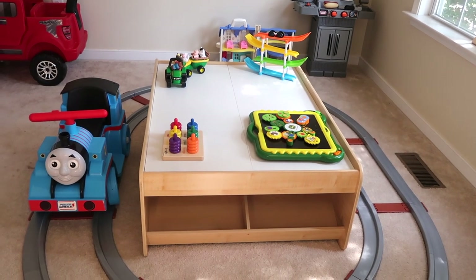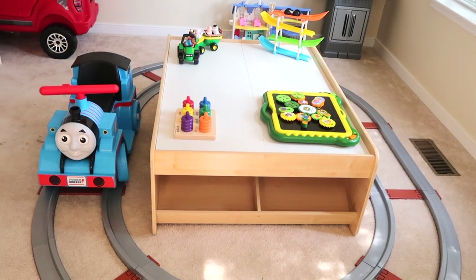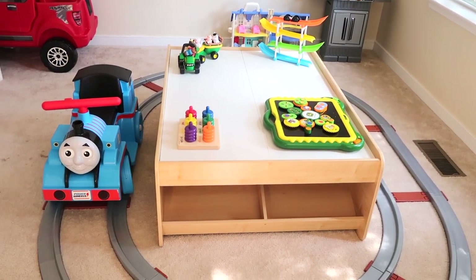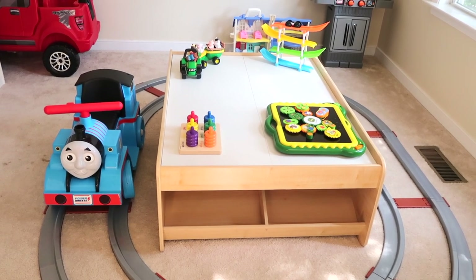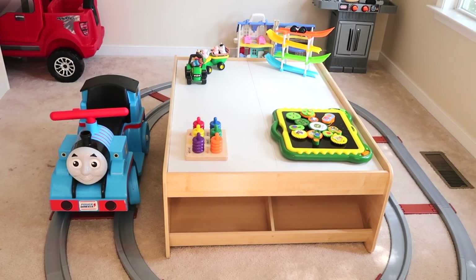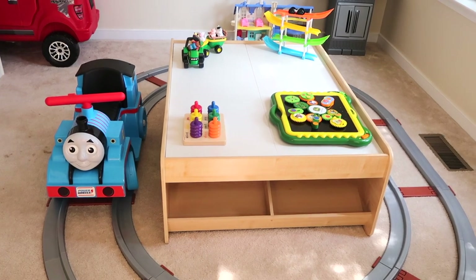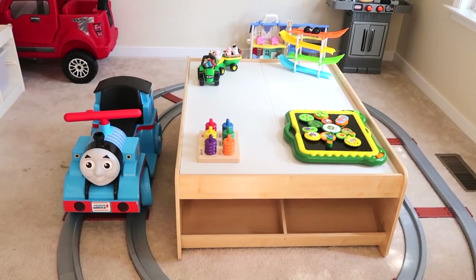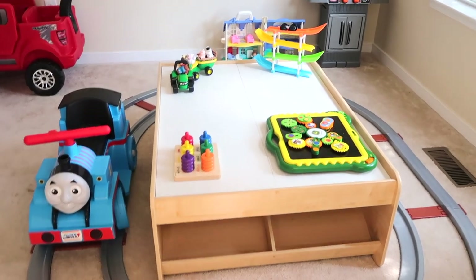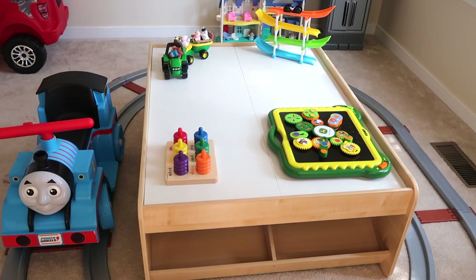Over here we have Charlie's little Thomas train, which he got for Christmas this past year and he loves it. I thought he would get tired of it after a while, but six months later he still gets on it every day. I think it was a great purchase and I would definitely recommend it. He was about 18 months when we got it and I don't think that was too young.